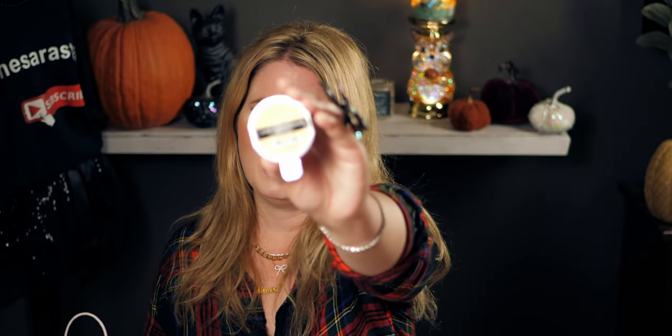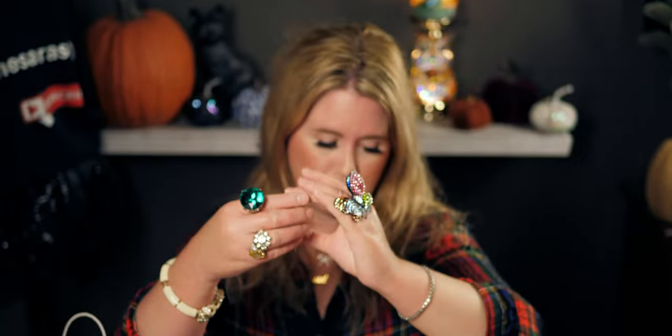I already have car scent refills, but I picked up the Vanilla Bean refill for winter — it was 50% off, only two dollars. I'll put that inside the kitty visor clip.